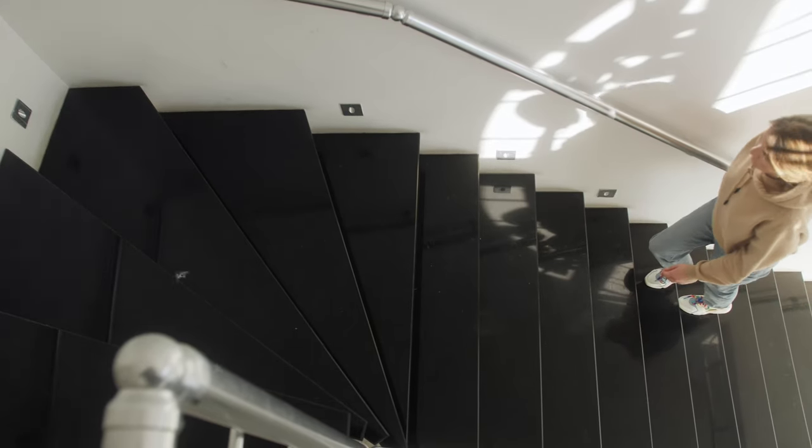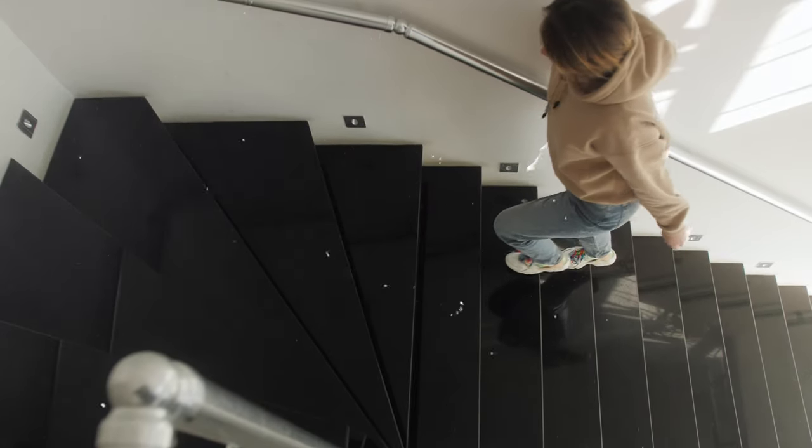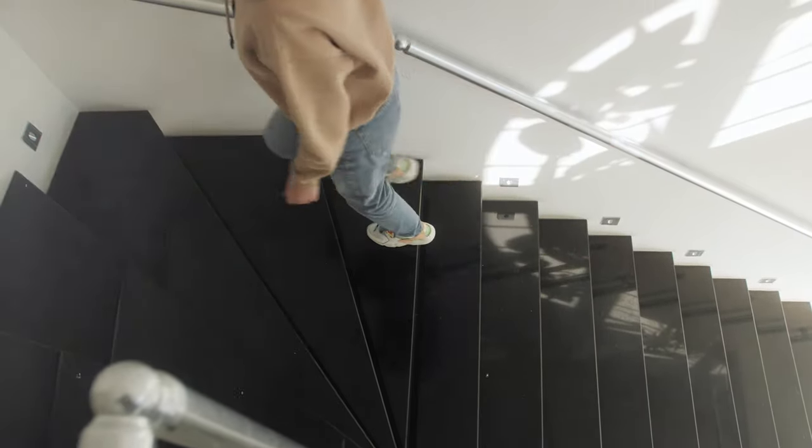Try to get in at least a 15-20 minute walk per day. Everything that gets you moving counts — taking the stairs instead of the elevator. Even with proper nutrition, a recent study found that non-exercise activity is one of the most often overlooked variables that prevents people from losing belly fat. Increasing it will definitely help you burn more calories and lose more fat overall.